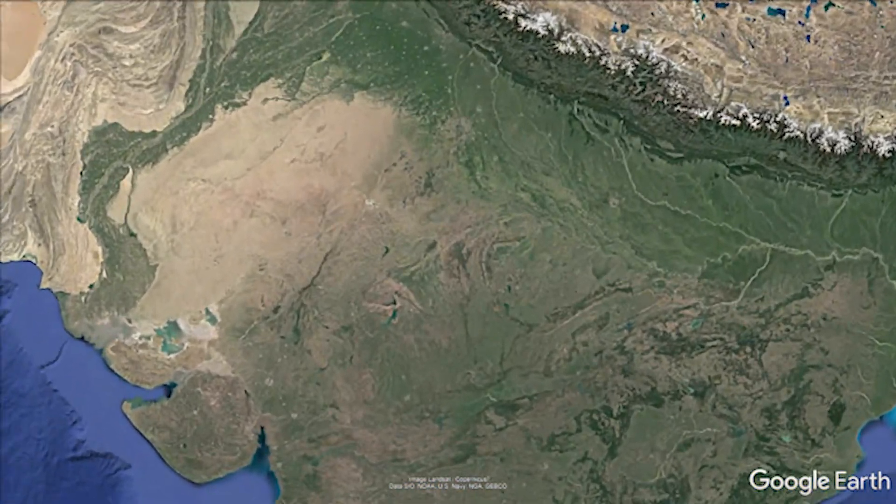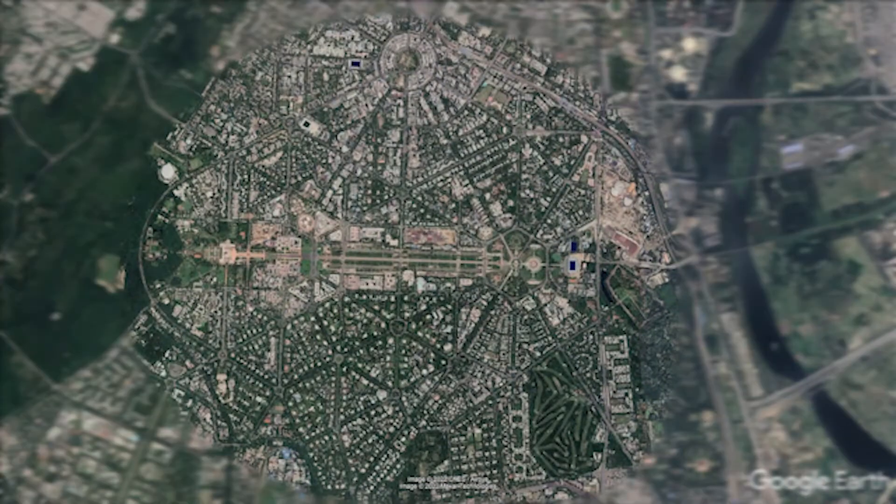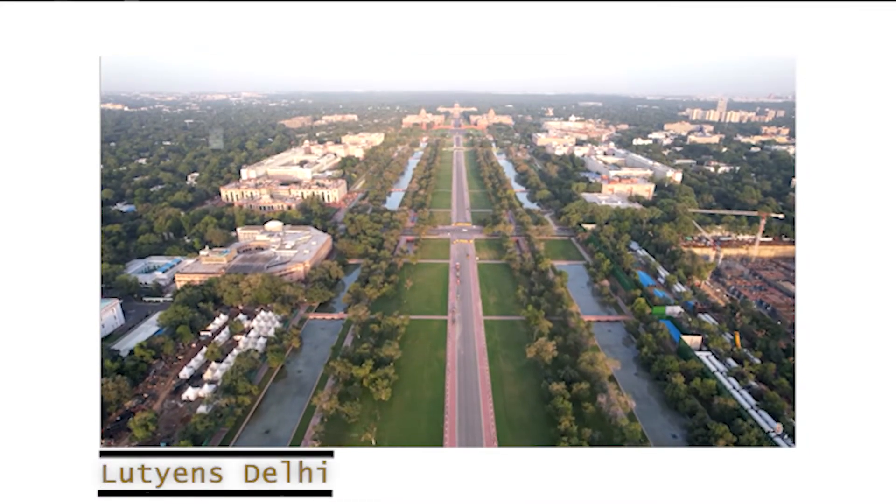New Delhi, the capital of the largest democracy in the world, has its political and administrative centre located at the centre of the city, which is also known as Lutyens' Delhi.